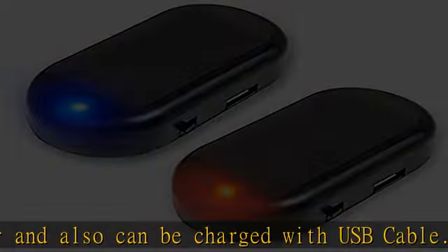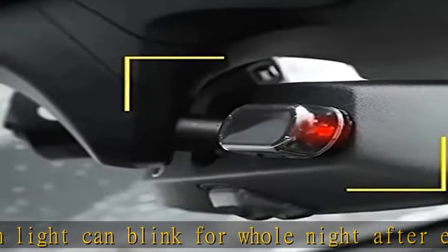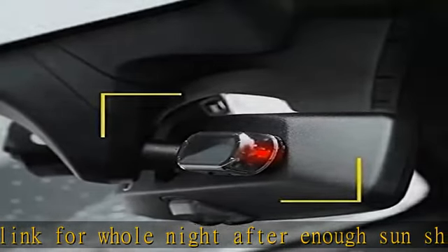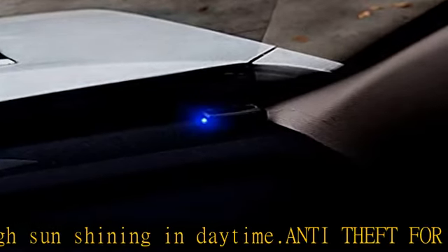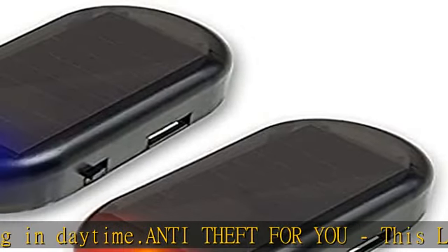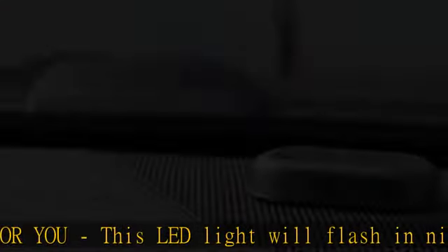No wire needed, easy to install — just stick it to the roof of the vehicle. This car LED light does not require a car alarm system. Package includes two LED alarm lights. Fast shipment fulfilled by Amazon. See more product details in the description to get this product today at the best price.